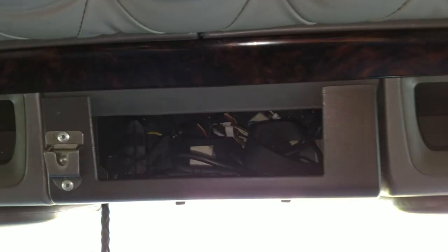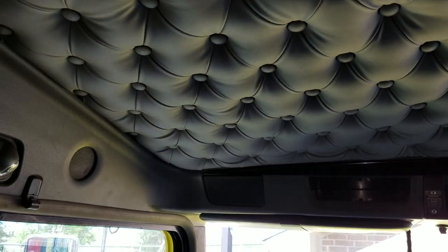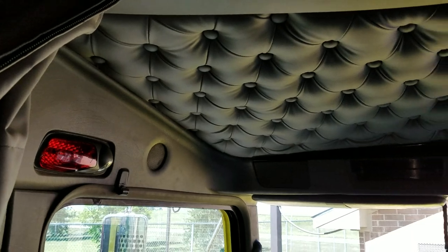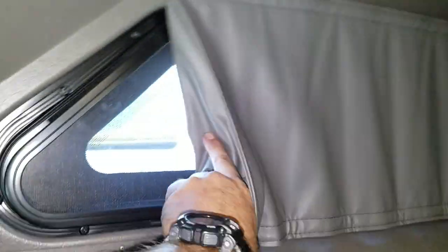There's a speaker and then a little cubby hole, a CB hole, another cubby hole, a speaker, and then the button tuck — diamond tuck — roof on the cab. It gets kind of dark back in here. Got a storage shelf up on top, and this looks like a window with a sliding curtain.